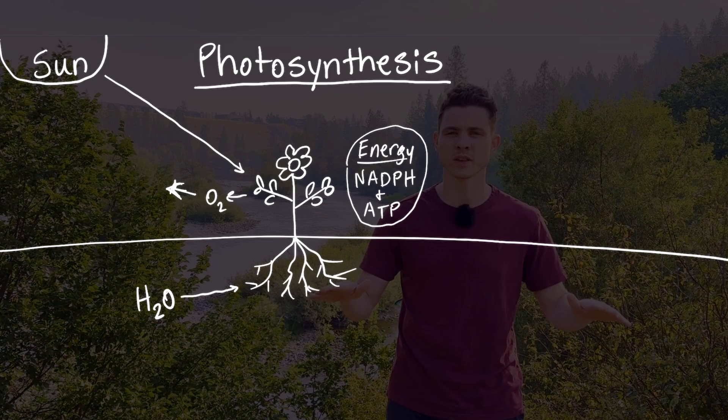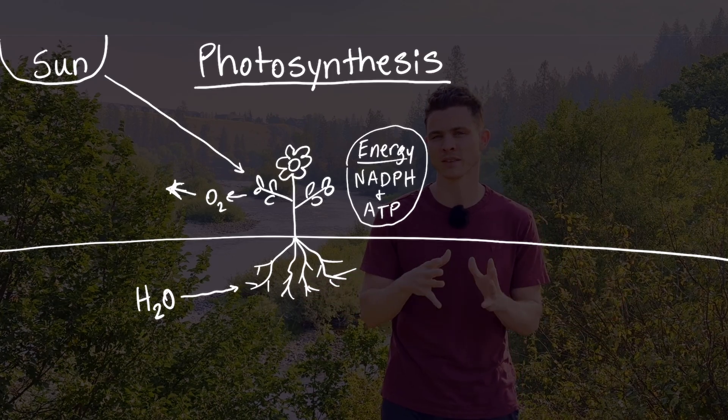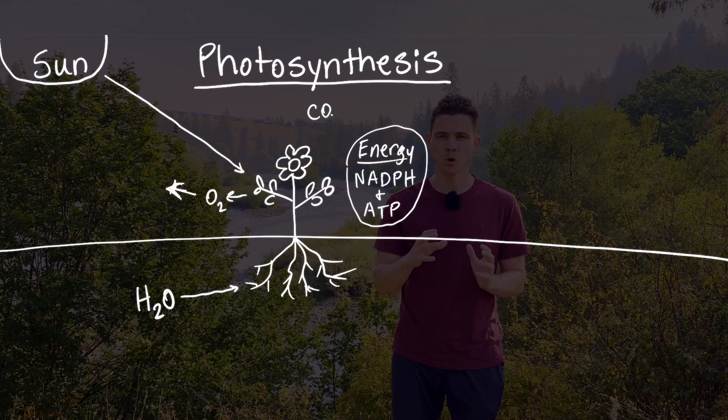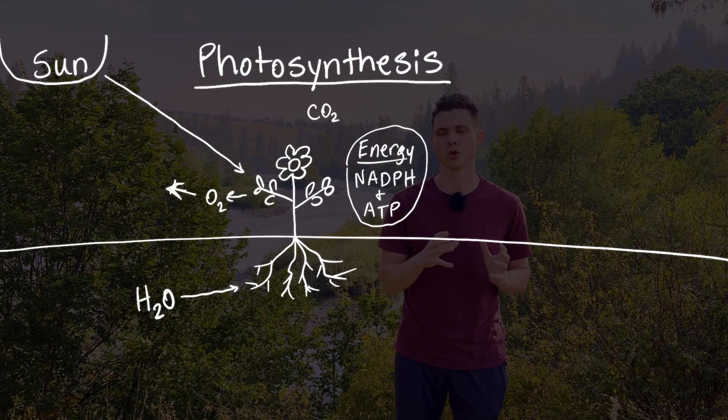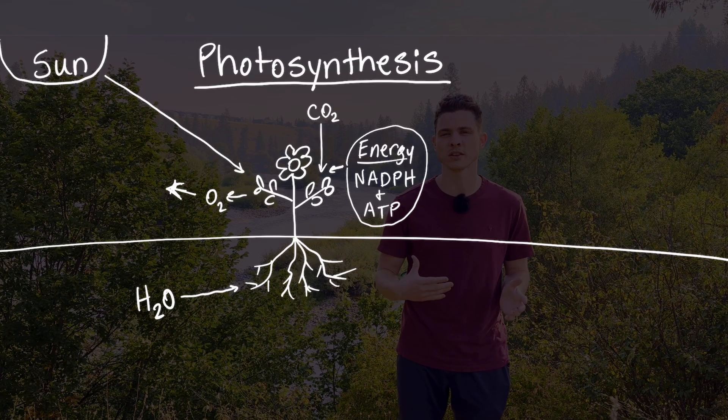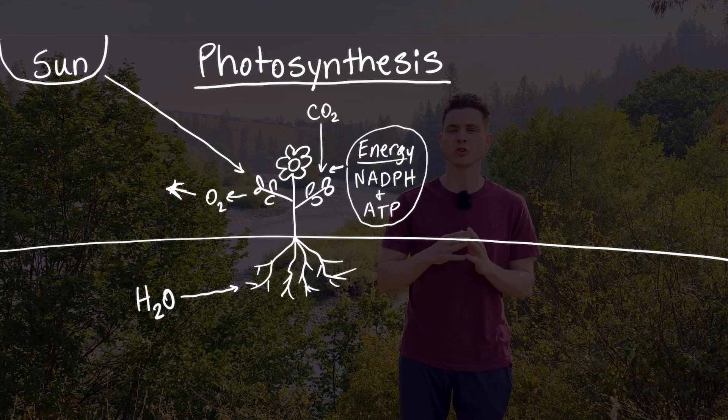The second part of photosynthesis happens when other pores of the plant leaf absorb carbon dioxide from the air. The plant uses the energy from NADPH and ATP to transform CO2 into a storable sugary food source — carbohydrates. These energy bars are what the plant uses to build itself.